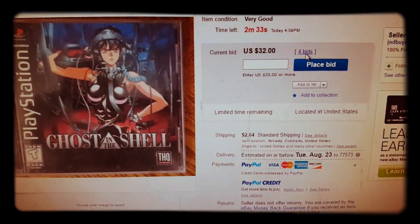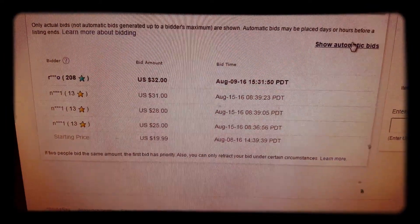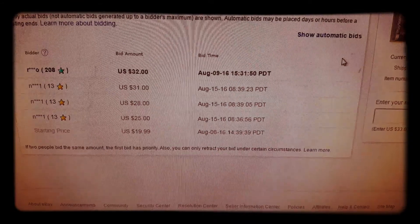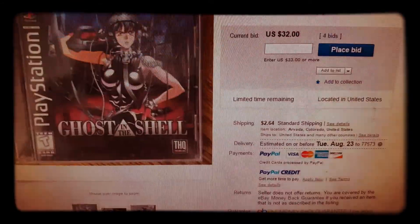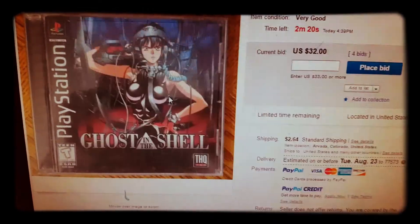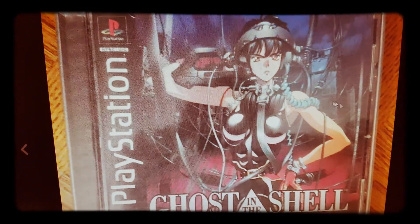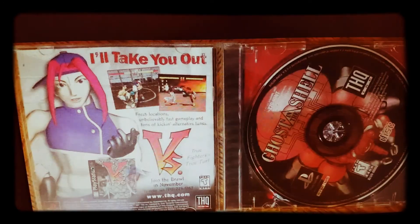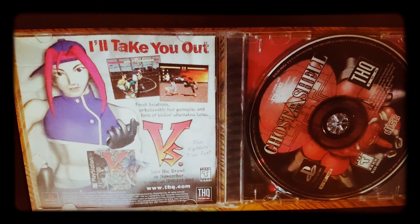Let's see how many bidders are in this. Got one, so only two — that's not too bad. Check out the photos real quick. Pretty obscure title; you only find a handful of these at a time on eBay.